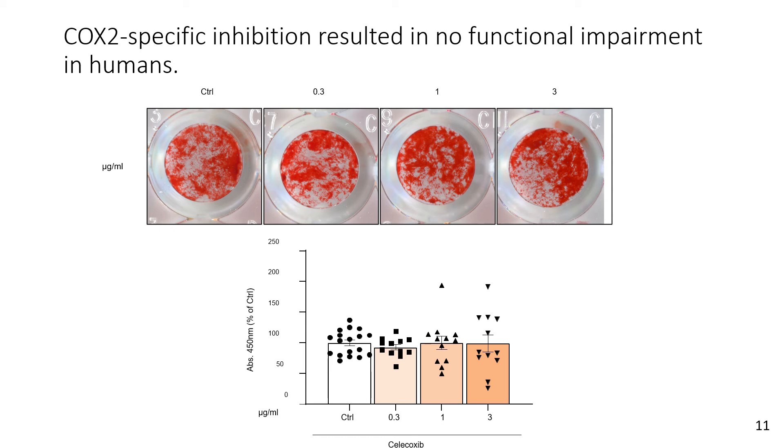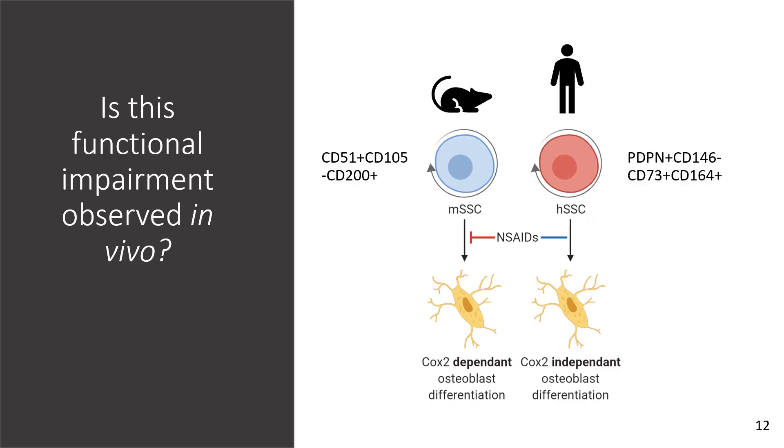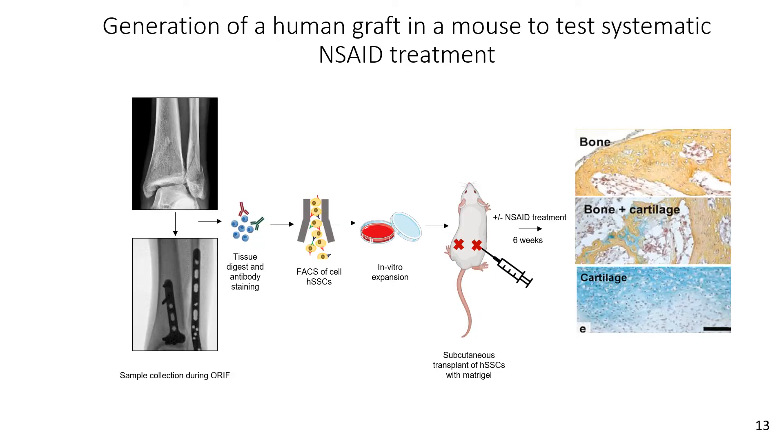The final question we asked is whether this functional impairment is observed in vivo. Our hypothesis is that there is COX-2-independent osteoblast differentiation in humans, unlike in mice. What I am currently working to finish is the generation of a human graft in a mouse model to test systemic NSAID treatment.